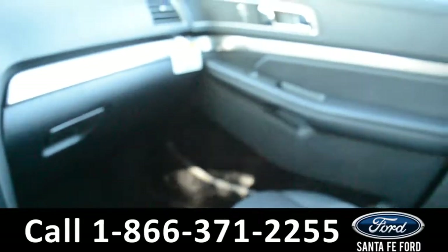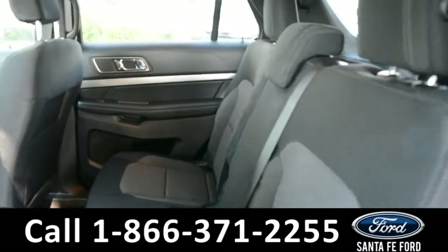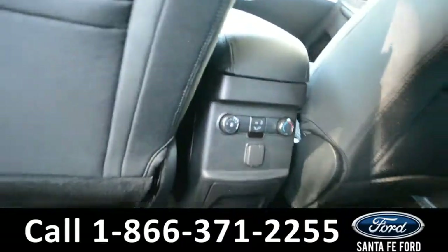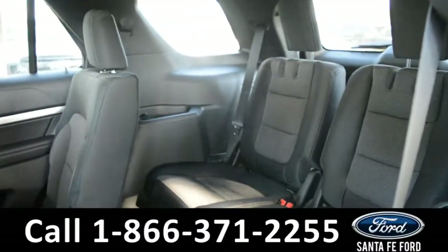Now let's take a look inside the back. Here's a quick look into the back row. There are climate controls, as well as a 12-volt plug-in for the back. These seats do easily fold down to provide access into the third row.